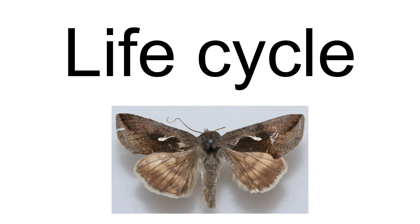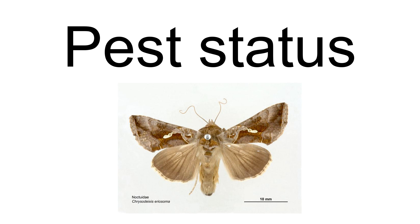They are polyphagous and have been reported to feed on over 60 species of plants. Duration of the pupal stage varies from a few days in summer to about a month in winter. C. eriosoma is a pest of crops in the Solanaceae, Leguminosae, Cruciferae, and Malvaceae.